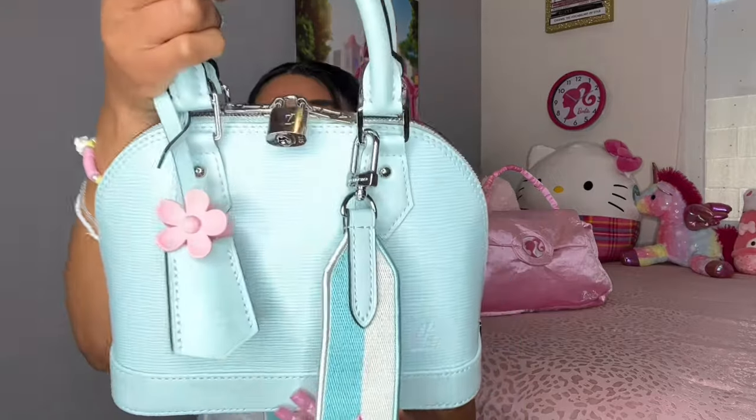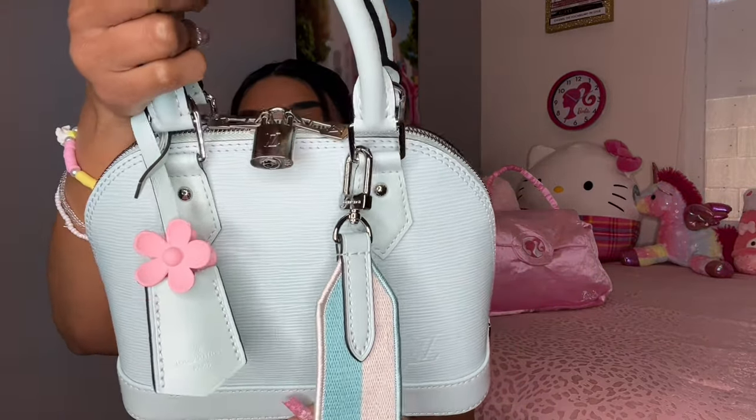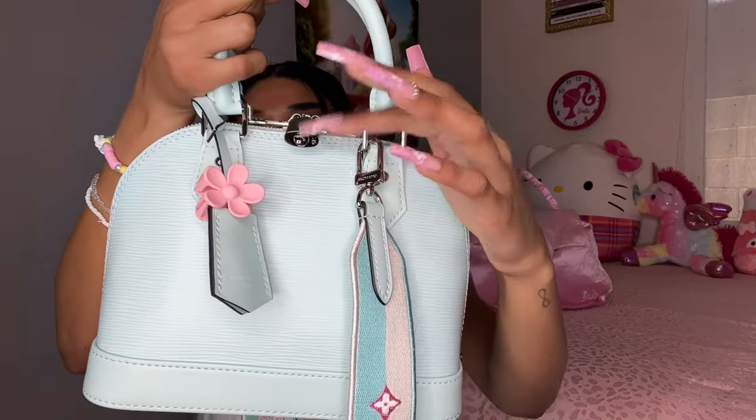I absolutely love that, and the straps are detachable so you can take them off, but I'm choosing to wear my straps today. This bag also comes with a lock — I believe all of the Louis Vuitton Elma BB bags come with a lock so your bag is secured. Nobody can get in it unless they have the key, but yes, so so cute and I absolutely love it.